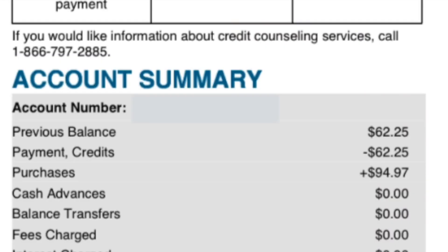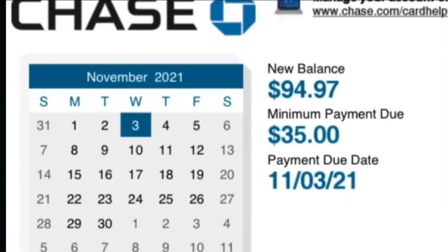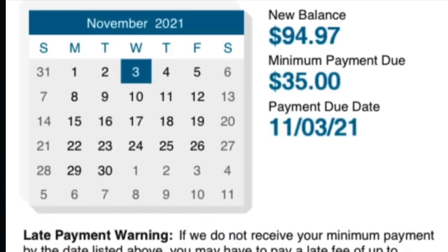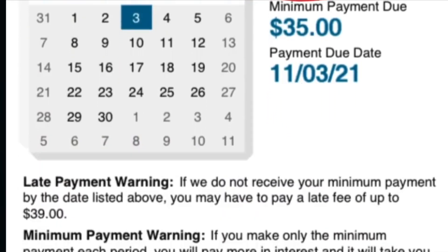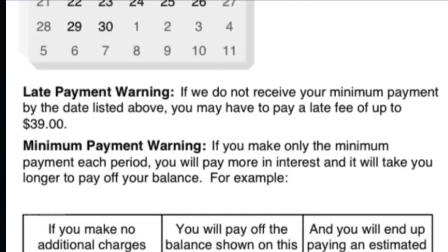Thirdly, regularly check monthly statements for accuracy. It is crucial for you to check your credit card statements to identify any unauthorized charges or billing mistakes. Avoid being a victim of identity theft and keep track of all your expenses made in the previous months. You'll be able to resolve any fraudulent problems without consequences if you catch them as soon as possible.